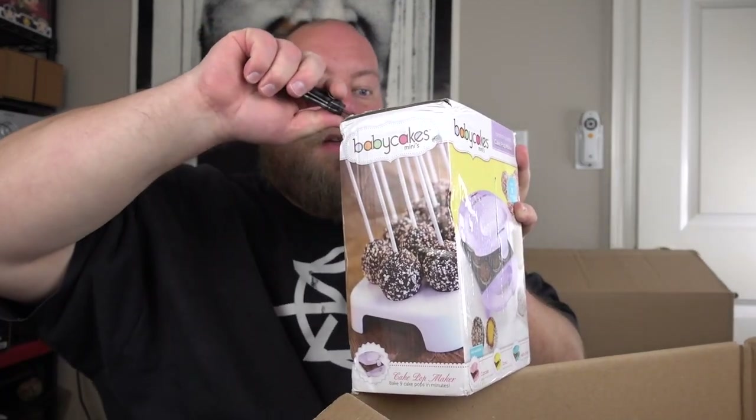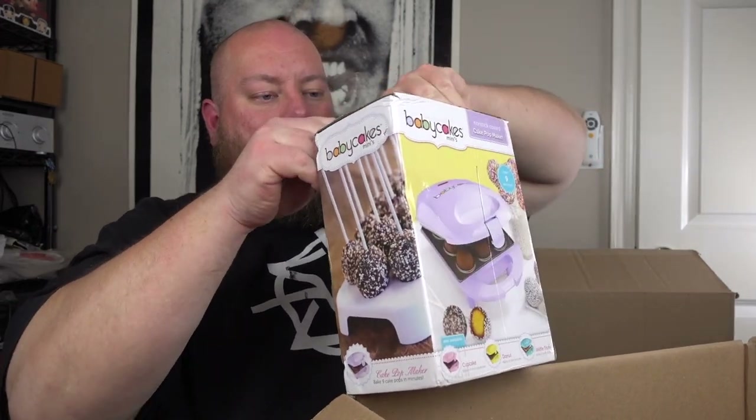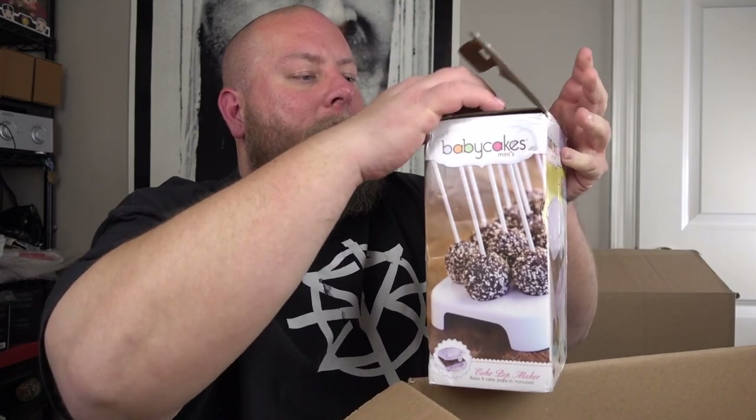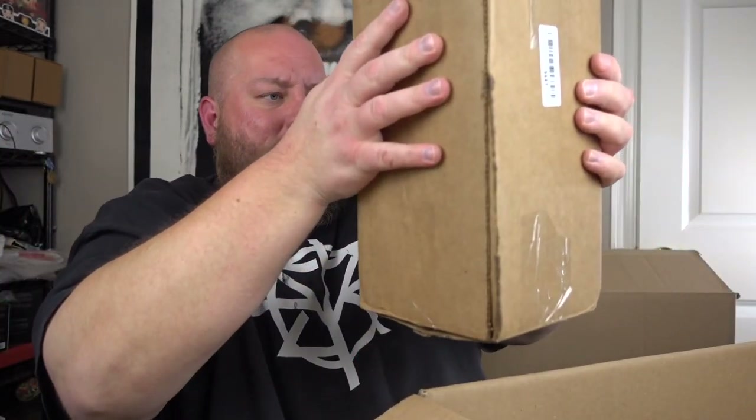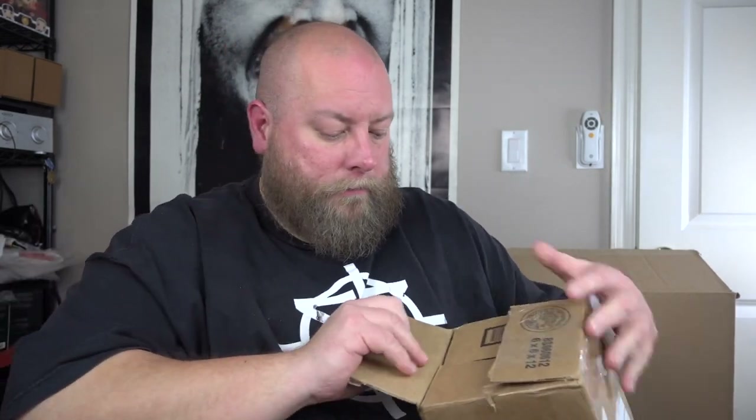Two things left in box three. Next item — looks new, no gunk or food on it. This is new; the box is just beat up. I'll put this in my shop for about $10. Last thing in box three: a used pool float — someone returned it because summer's over, and it smells like mold. Someone boxed it up wet and it's all molded. That's trash. Box three is done.